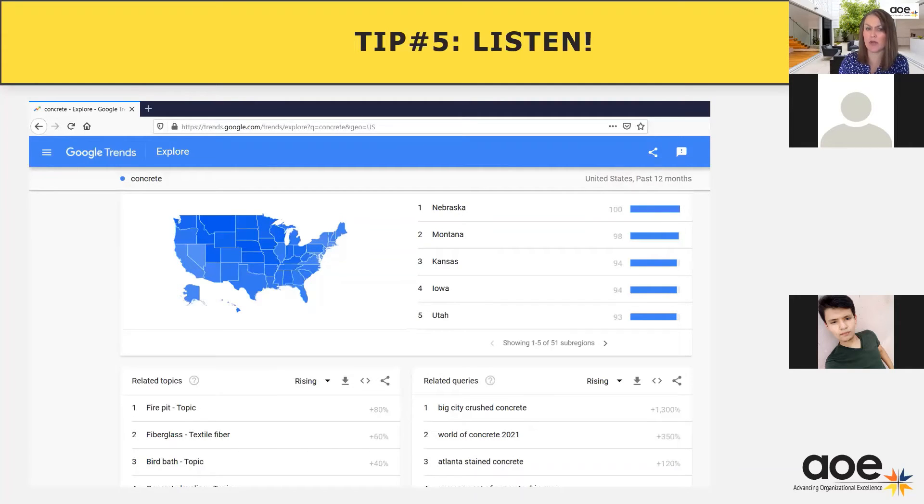This is an example of what Google Trends would look like. I typed in the word 'concrete' and it shows you where people are talking about concrete on the internet, some of the topics that are coming up — fire pit, bird bath, big city crushed concrete, related queries, etc. So it's a fun thing to do to just play in there and see what is trending related to social media.